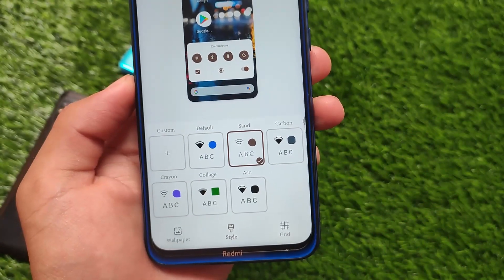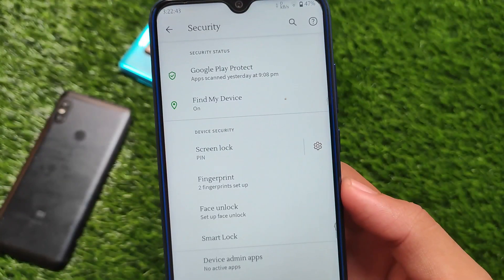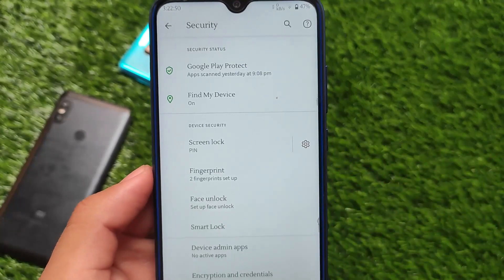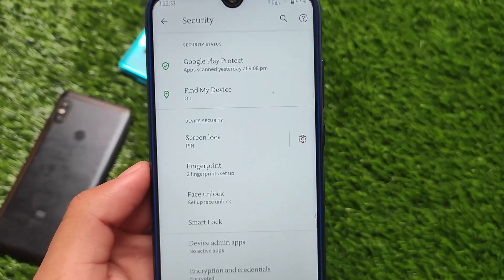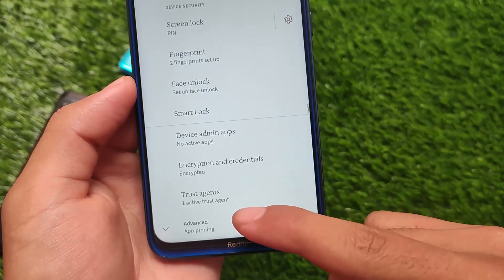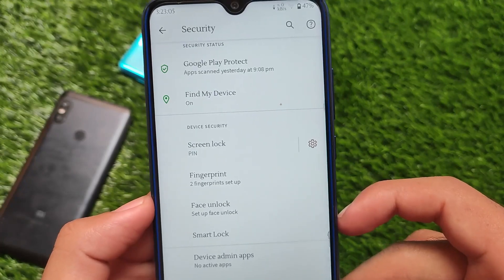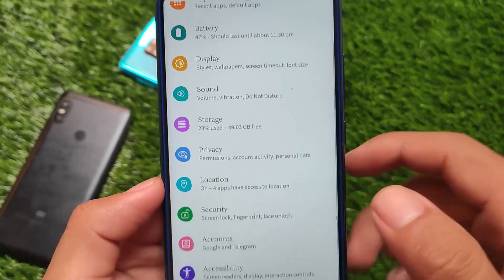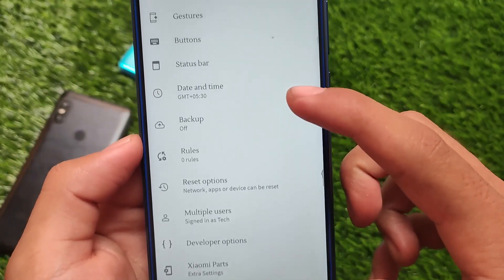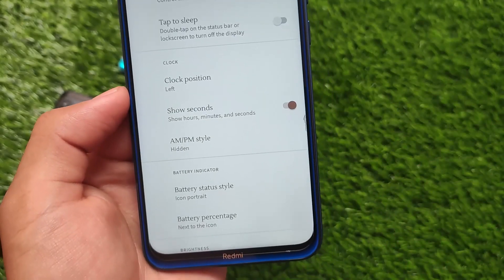Pixel Experience Plus does not have many major customizations, but the common daily driver customizations are present. You can also try alternatives like Pixel Extended, Pixel Blaster OS, or Pixies OS. Unfortunately, it does not include an app locker — you get face unlock and fingerprint unlock, but no app locker. If you need one, you can try custom launchers or Magisk modules, which have app locker built in along with status bar, clock, traffic, and battery customizations.